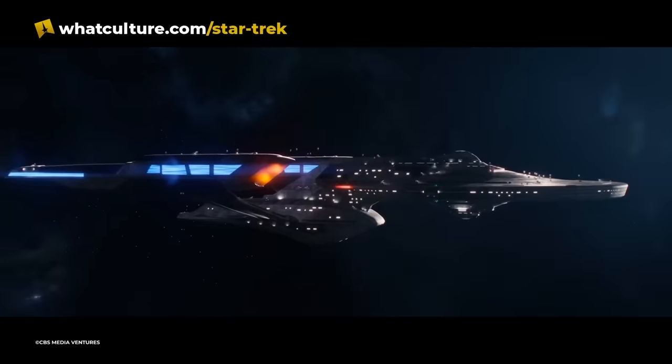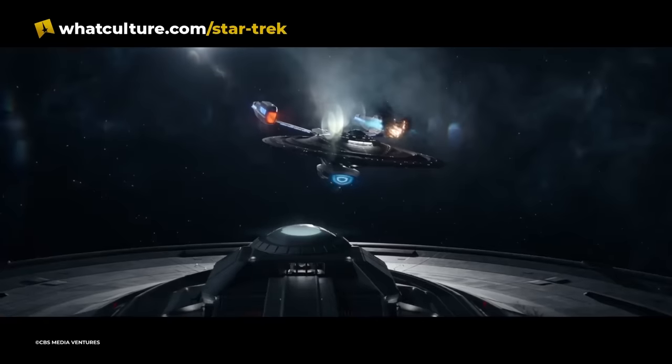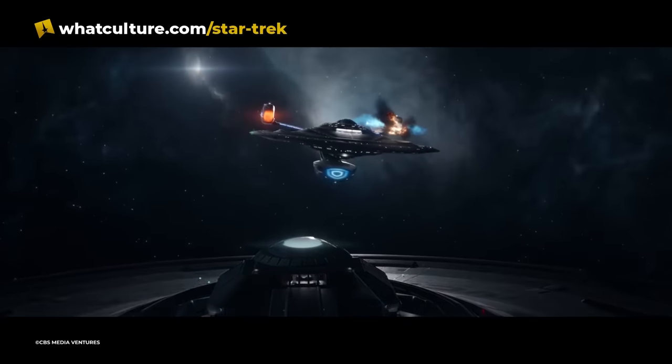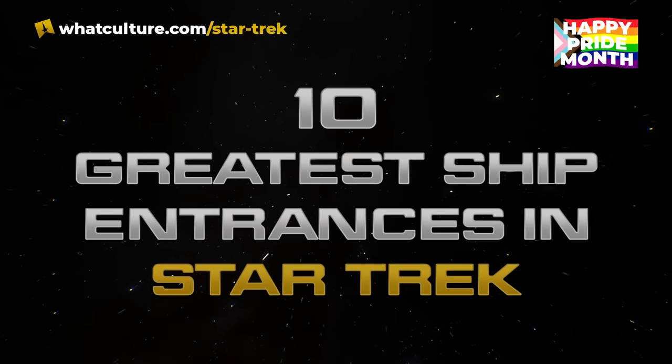Look, we all know what disturbing things I feel about the starships in Star Trek. I just like them, okay? And the most important thing is when we get to see them do something really, really cool. This is either my intervention or one of my favourite lists that I've done so far. Let's get straight into it. Here are the 10 greatest ship entrances in Star Trek.